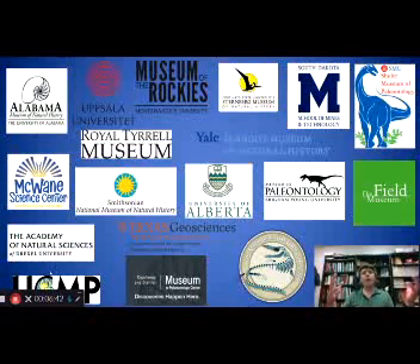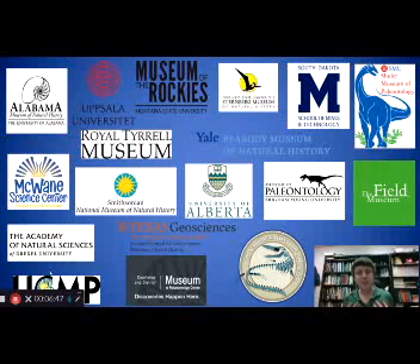A lot of a paleontologist's time gets spent in the field during the summer, but even more time is spent visiting museums and collecting data on many different fossils to better understand these extinct organisms. Over the course of my master's and PhD program, I visited well over 20 different museums to collect information and data on the two main groups of fossil organisms that I've worked on: mosasaurs and freshwater turtles.